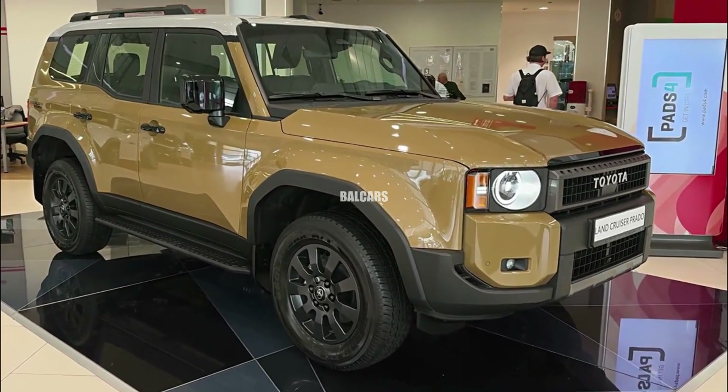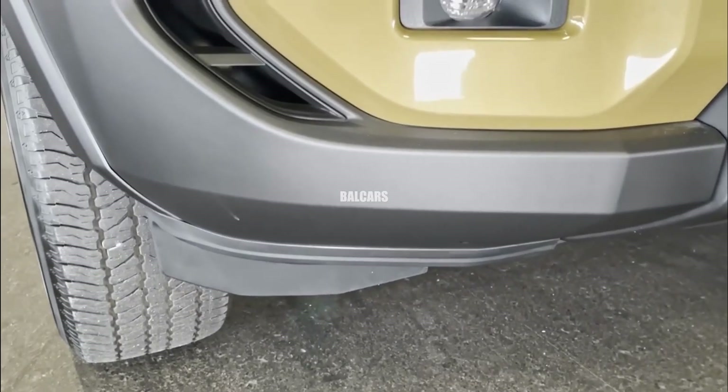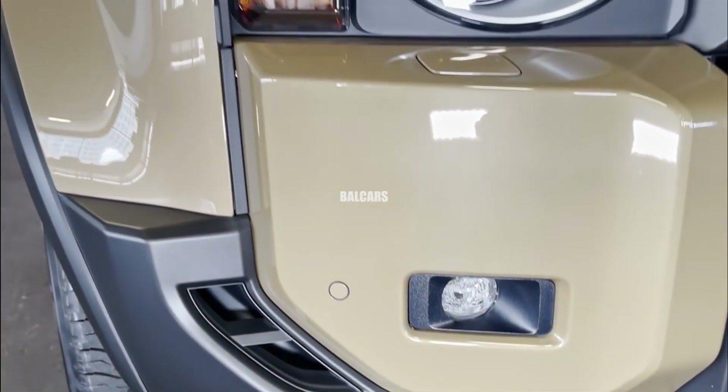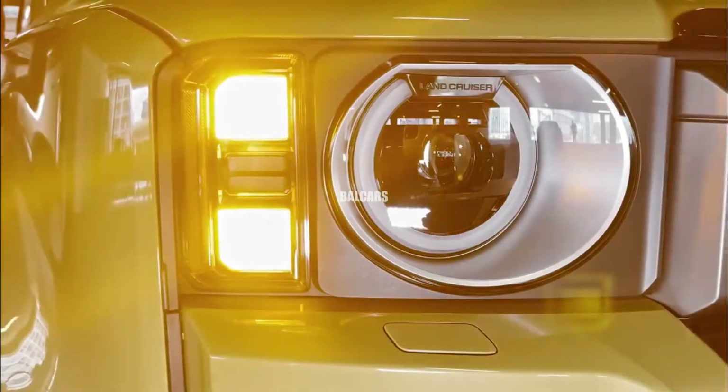Toyota has made slight changes to the Prado's outer appearance in order to enhance aerodynamics, cutting down on drag and boosting fuel efficiency. The slope of the roof is increased towards the back.